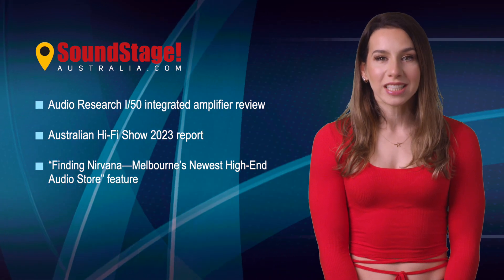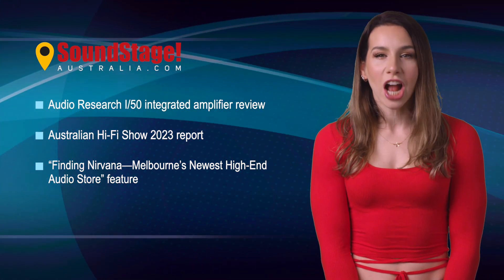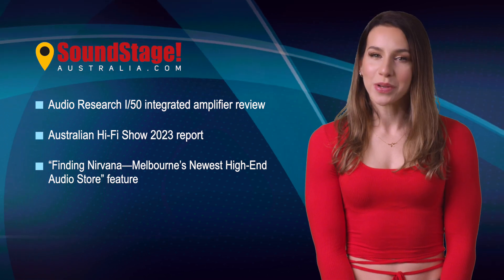Edgar also visited Melbourne's Nirvana Sound this month, a relatively new audio specialist store with an enlightening ultra-high-end product selection. He wrote about that visit, too.